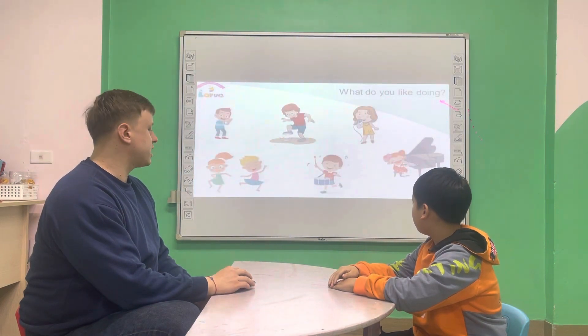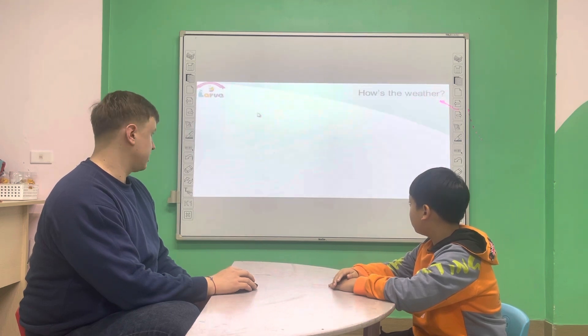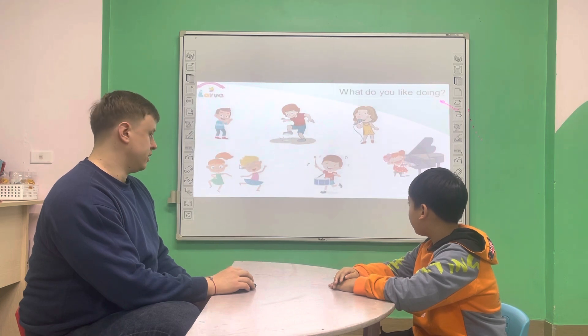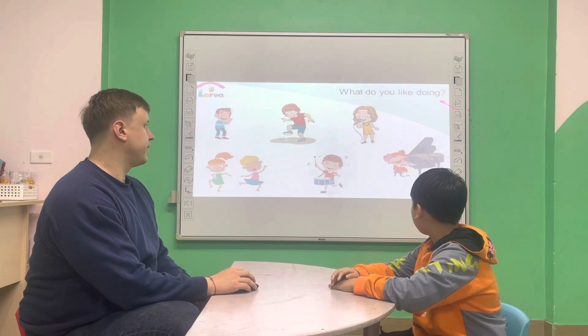I can read a book. What do you like doing? I like clapping. I like stomping. I like singing. I like dancing. I like playing drum. I like playing piano.